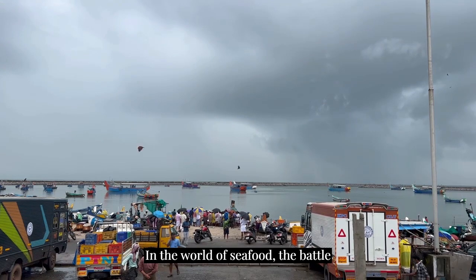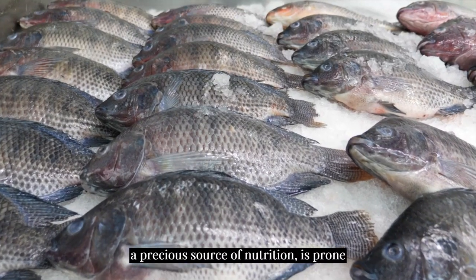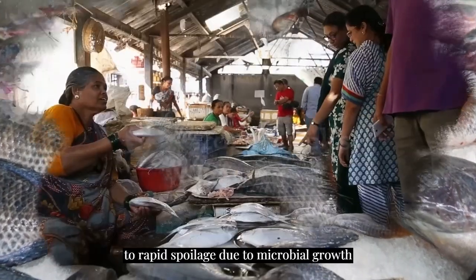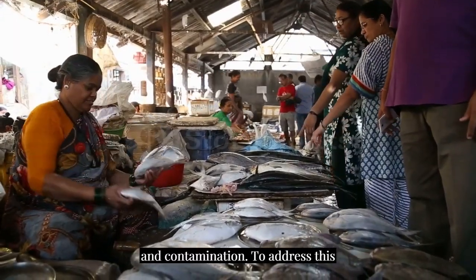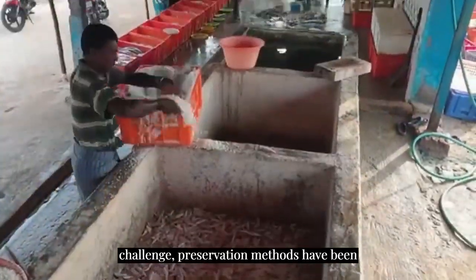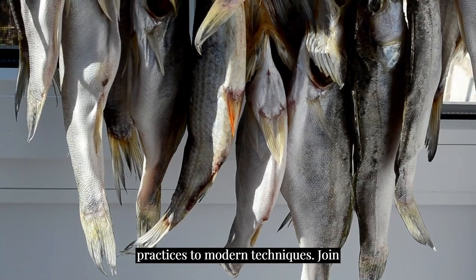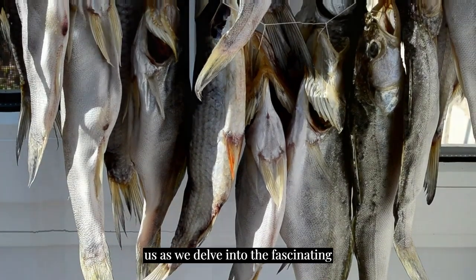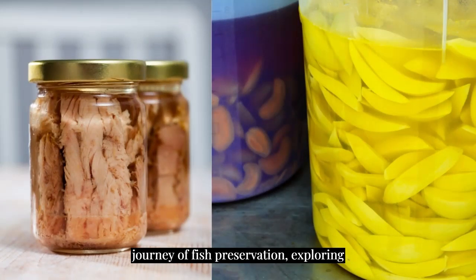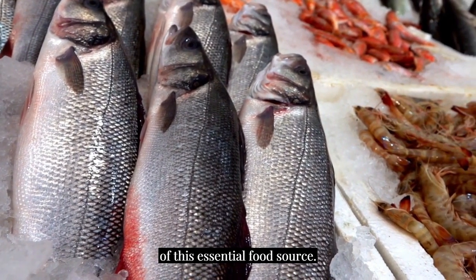In the world of seafood, the battle against time is relentless. Fish, a precious source of nutrition, is prone to rapid spoilage due to microbial growth and contamination. To address this challenge, preservation methods have been employed throughout history, from age-old practices to modern techniques. Join us as we delve into the fascinating journey of fish preservation, exploring both the natural and synthetic methods used to ensure the freshness and safety of this essential food source.